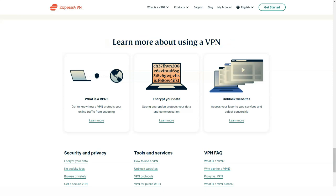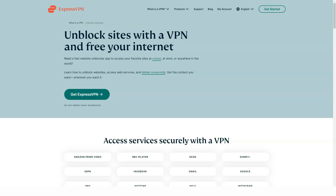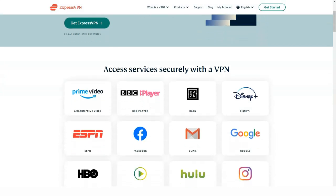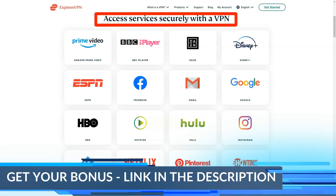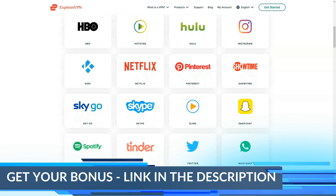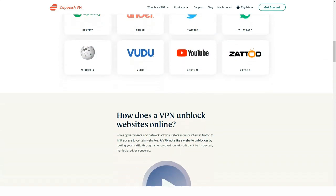We used the ExpressVPN app with Netflix, of course, tested every security feature, tracked our online privacy — usually by checking an IP address at a site that can reveal your location — installed and used the router app, and ran the desktop client on Windows. The goal was to stress test the VPN app to make sure it meets the needs of even the most discerning VPN user.